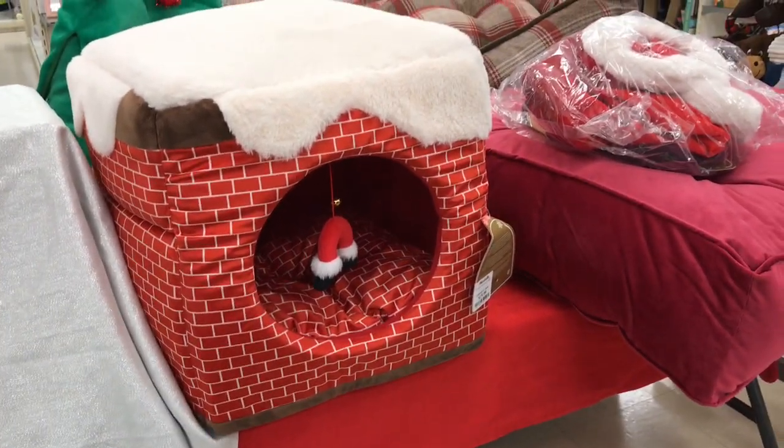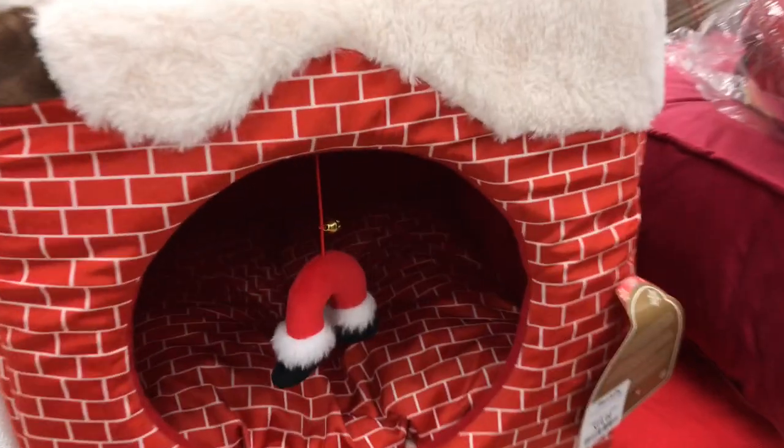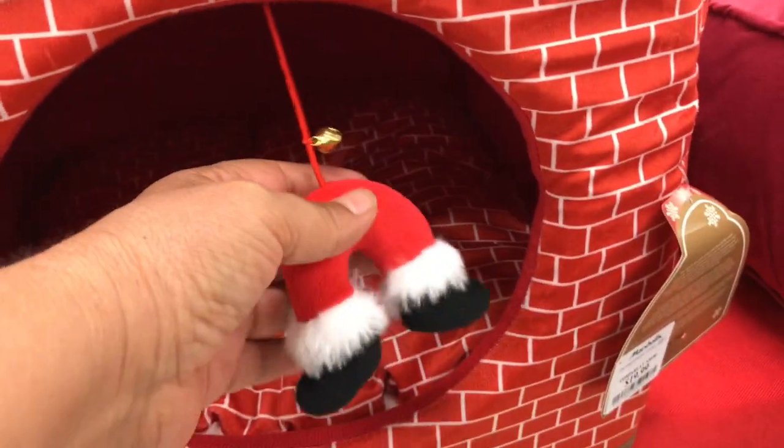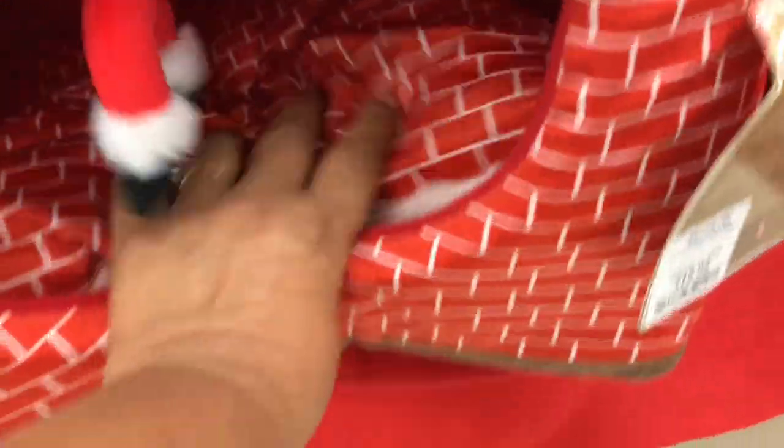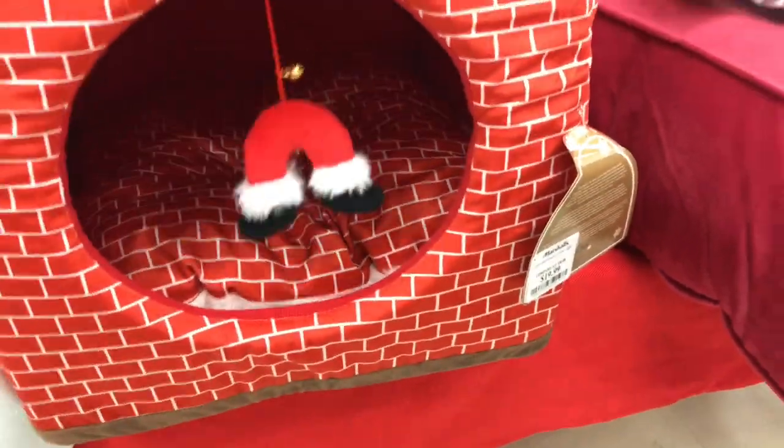The chimney one, you guys, with the snow on top — look how cute this is. It's got a little toy to play with and then a pillow, and you could turn the pillow both ways so it looks like it's got snow when you turn it this way, and then you've got the bricks. It's really nice and soft.